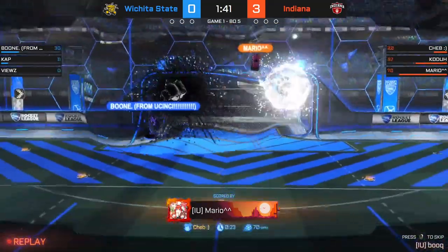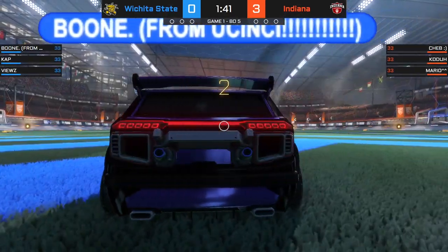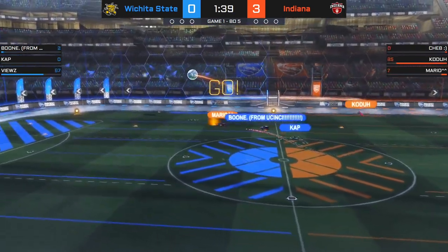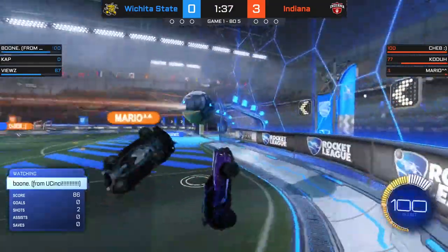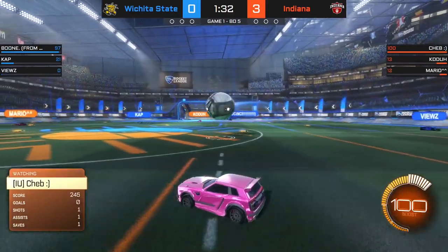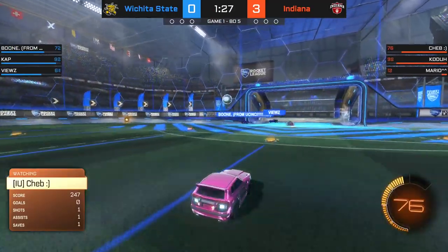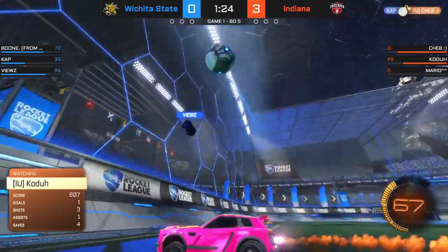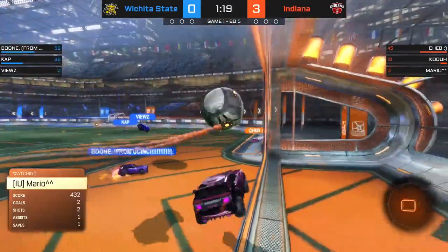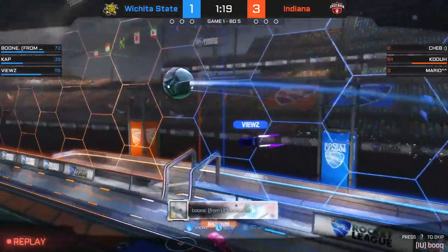Cap in a very awkward position to deal with that one. Back to Mario, who pushes it immediately to the blue half. IU is not done on the attacking side just yet. Fuse trying to scramble, looking for any kind of space, but all the space belongs to Indiana. Forces out of touch. Cheb demoed but wasn't exactly too involved in the play. They're going to need somebody to challenge — boom, slots in the open net.